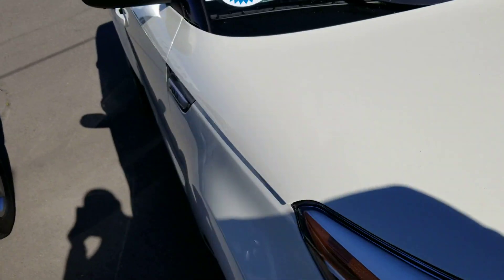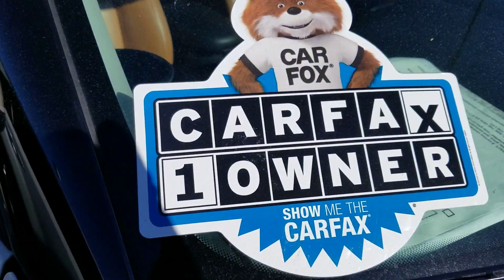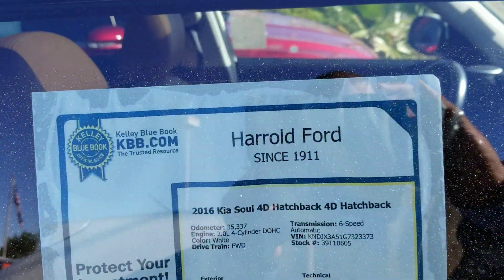I did have a chance to drive this vehicle and it runs and handles great. Also, it's a one owner vehicle — that means one person had it only, and it wasn't a rental car company or anything like that.